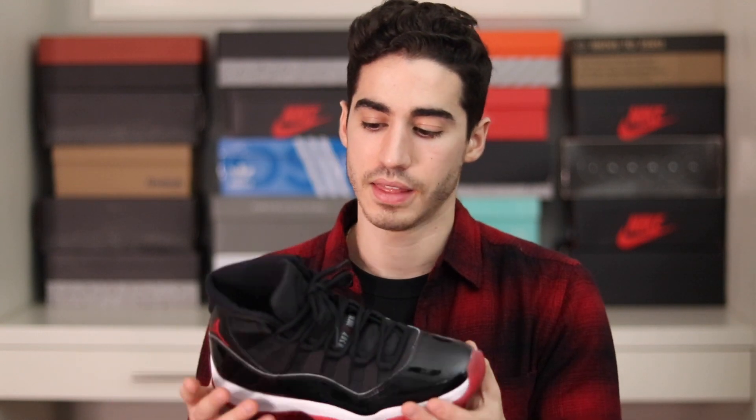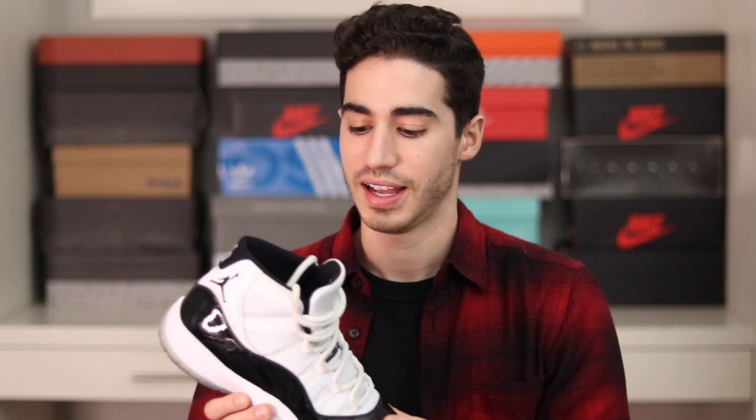Patent leather 11s are amazing. That brings us to the Concords — I love this shoe but I just don't seem to wear it that often. I think it's because of the colorway, which feels more summery. Either way, really glad to have all of these Jordans. I'm just really thankful to own them and be able to share them with you guys.